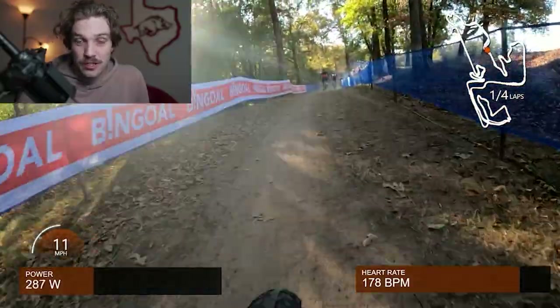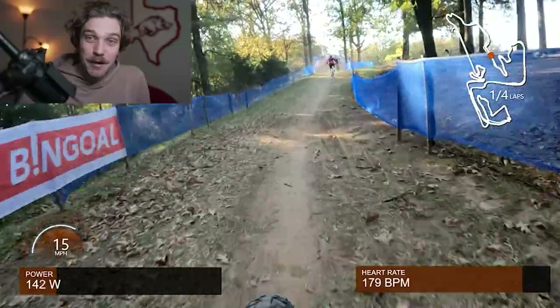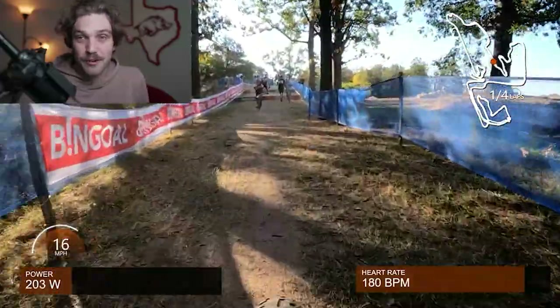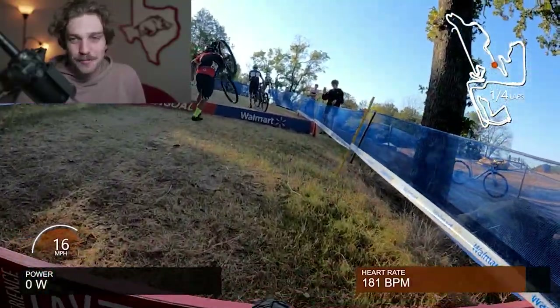I'm going to pour my whole heart and soul into those climbs so that even if my skills can't keep up, my legs will at least help me do somewhat well. I'm trying to focus on that as much as possible. As you can see, these guys are doing the really cool cyclocross dismount — I'm not able to do that.